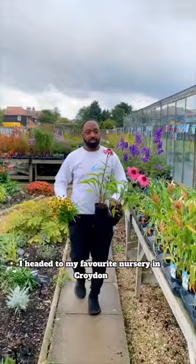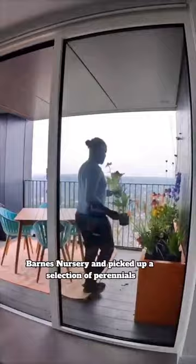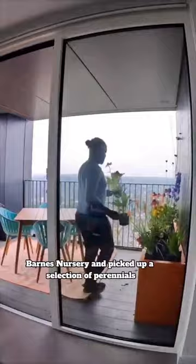I headed to my favourite nursery in Croydon, Barnes Nursery, and picked up a selection of perennials. The planting is designed to cope with the extremes of being so high, but also to attract biodiversity.